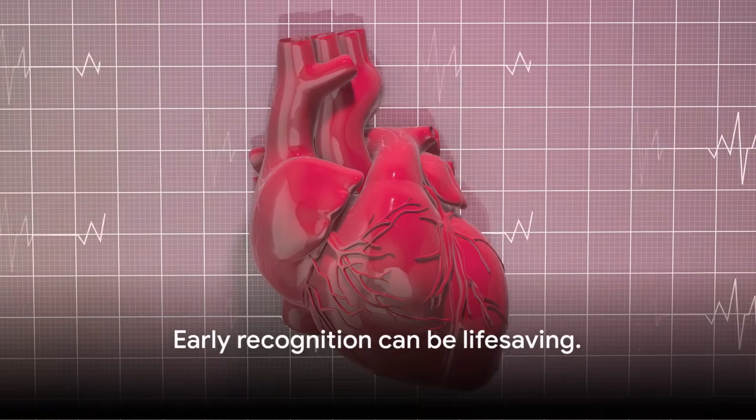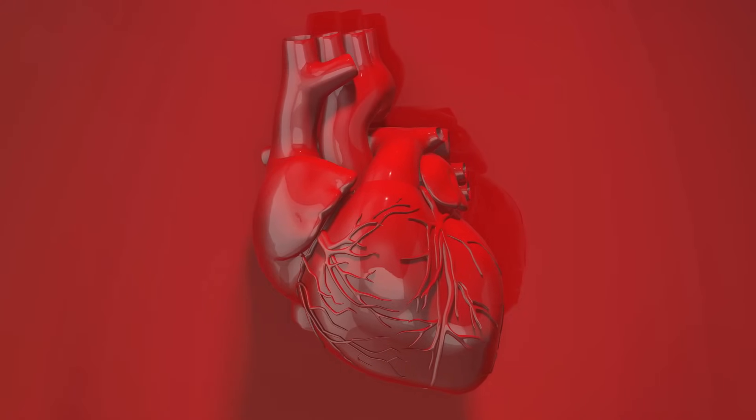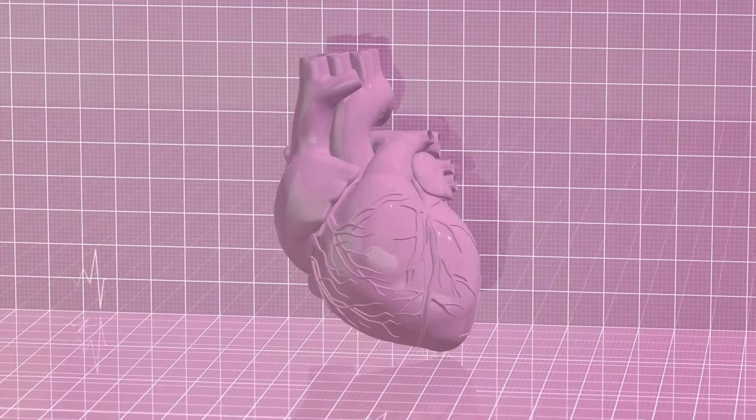Remember, early recognition can be life-saving. It helps to ensure that treatment can be started promptly, reducing the risk of severe damage to the heart muscle. This is a lesson that goes beyond the books and one that could make a real difference in a critical situation.